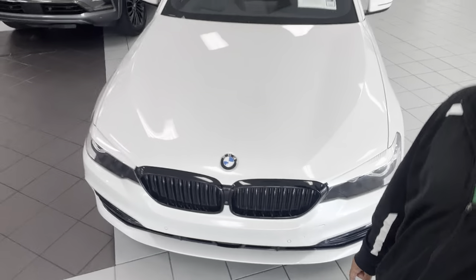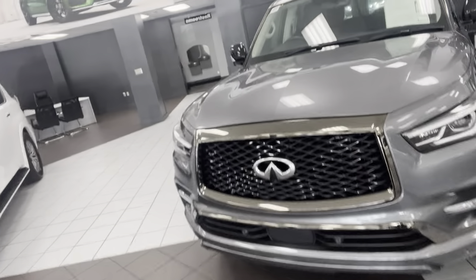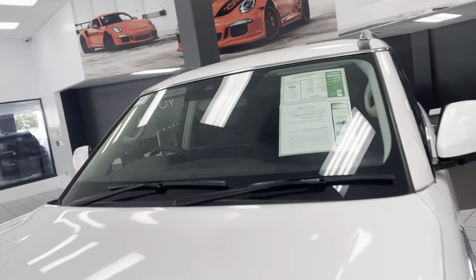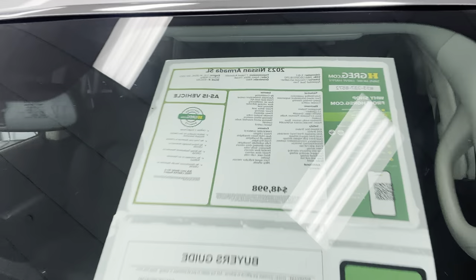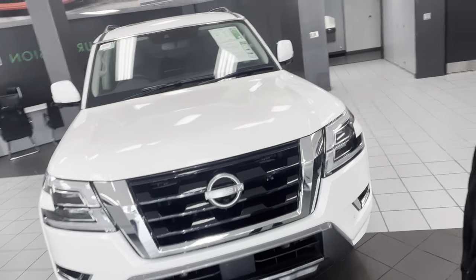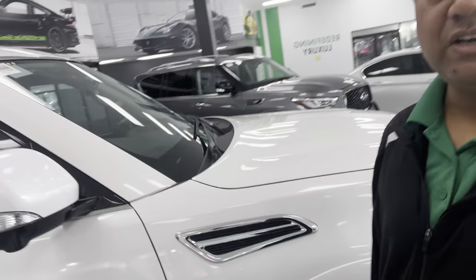Very nice BMW. We also have an Infiniti QX80, and I have a 2023 Nissan Armada SL — only 9,000 miles, priced at $48,998. Almost brand new, with all factory warranty active — super nice. If you're interested, call me at 561-541-4887.